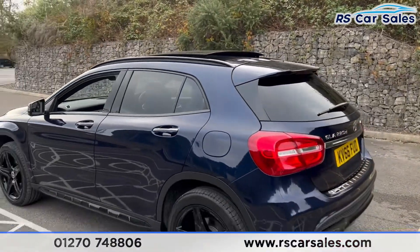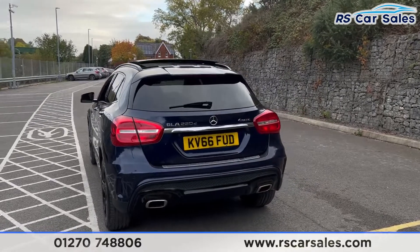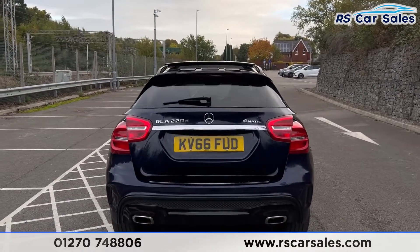We also have front and rear parking sensors with a reversing camera, parking assist, dual exit exhaust, and a power-assisted tailgate which will open with a simple press of a button.